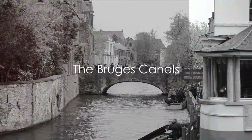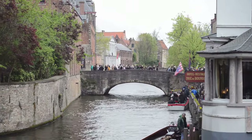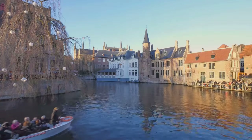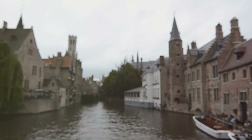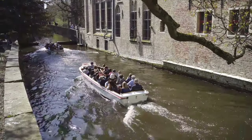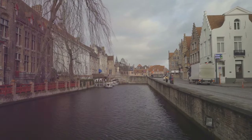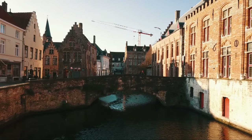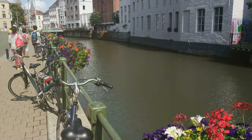And finally, at number 1, we have the Bruges Canals. These winding waterways are the lifeblood of the city, having played an instrumental role in Bruges's illustrious history. Once the arteries of trade and commerce, today they serve as a picturesque backdrop to the city's charm. The canals' beauty is unmatched, with their calm waters reflecting the medieval architecture like a mirror. They offer a unique perspective of the city, unearthing hidden jewels at every turn. I strongly recommend taking a canal tour — as you glide through the water, you'll be treated to stunning views only accessible from this vantage point. Exploring the canals, you'll understand why Bruges is often called the Venice of the North.